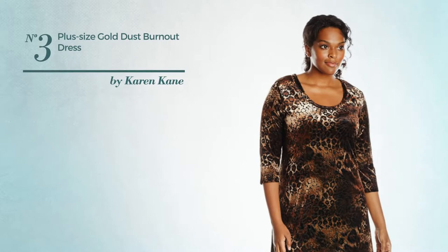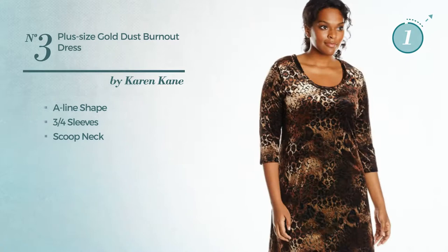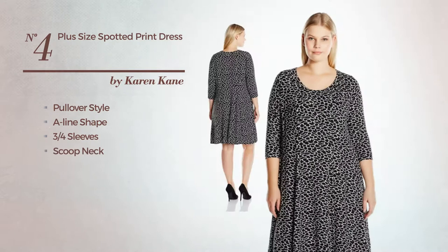Available in this multicolored version. Number four: a pullover look in this A-line dress featuring three-quarter sleeves with a scoop neck, available just in this color combo.